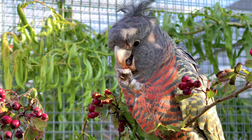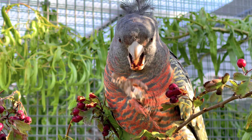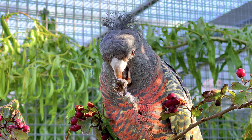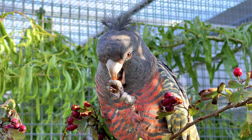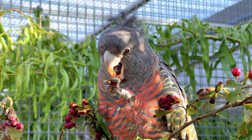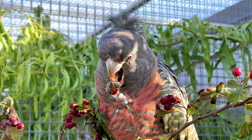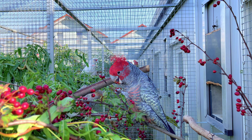Das Verbreitungsgebiet des Helmkakadus ist der Südosten Australiens, damit in einer der am dichtesten besiedelten Regionen Australiens – nämlich in der Region Sydney in den Blue Mountains. Während des australischen Sommers hält sich der Helmkakadu überwiegend in Bergwäldern auf und besiedelt Höhenlagen, die im australischen Winter Tagestemperaturen von minus 5 Grad erreichen können.